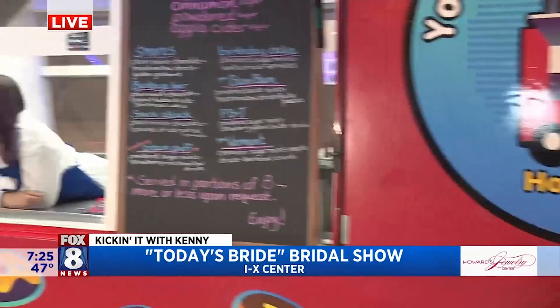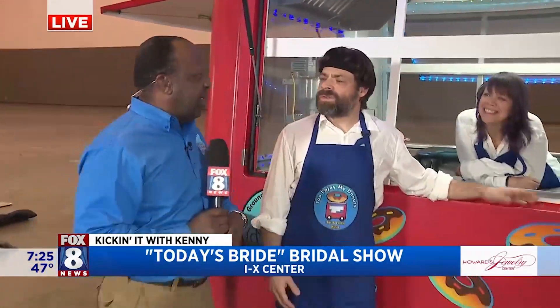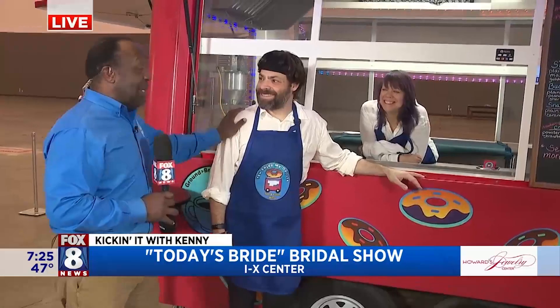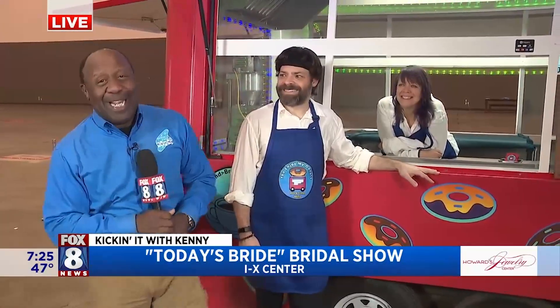How many donuts do you guys serve at a wedding? If we do 200 people, each person gets a serving of about eight, so that's about 1,600 donuts. Wow, that's a lot of little donuts! Good to see you guys again — they had a really good summer, so I'm really happy for these guys.